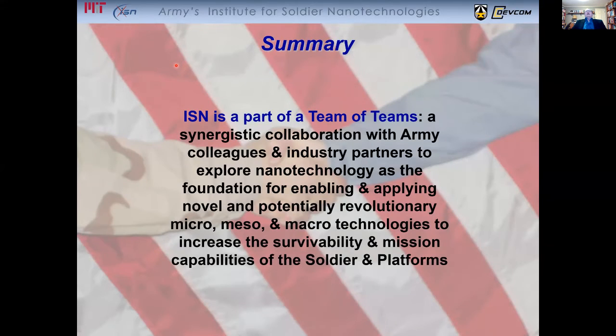As a summary, the ISN really is a part of a team of teams. It is a synergistic collaboration with Army colleagues and industry partners to explore nanotechnology as the foundation for enabling and applying novel and potentially revolutionary micro, meso, and macro technologies in order to increase the survivability and mission capabilities of the soldier and platforms. One of the beauties of the work that we do is that there are also lots of dual-use applications, as I think you saw in some of the transitions. Thank you very much.